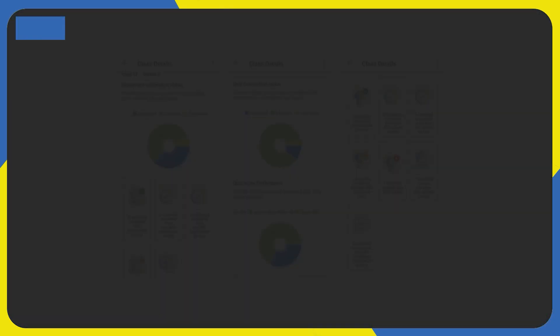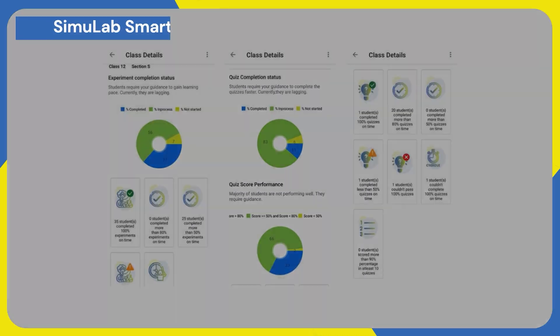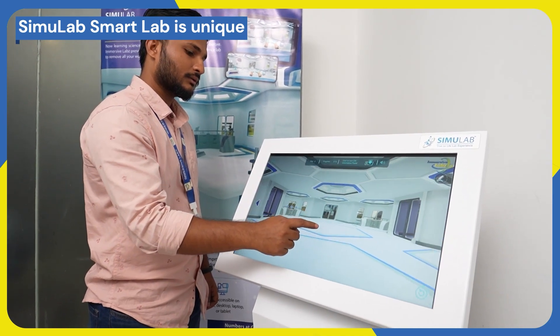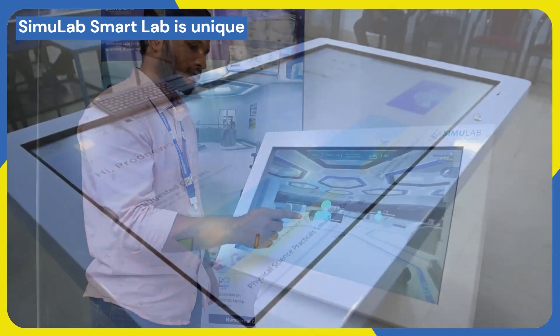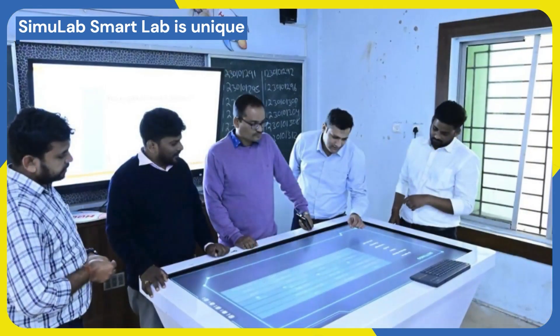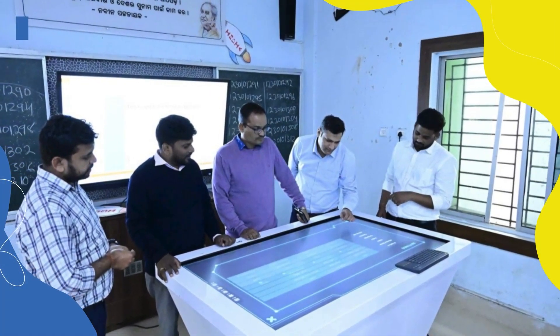Quality education: teaches experiments in a qualitative way that helps students become technically sound in science subjects. Monitor performance: analyze dashboards and check the performance report of students. In its Smart Lab variant, software coupled with high-grade hardware provides a true-to-life science lab experience, allowing students to learn in a tabletop view with an immersive learning experience.